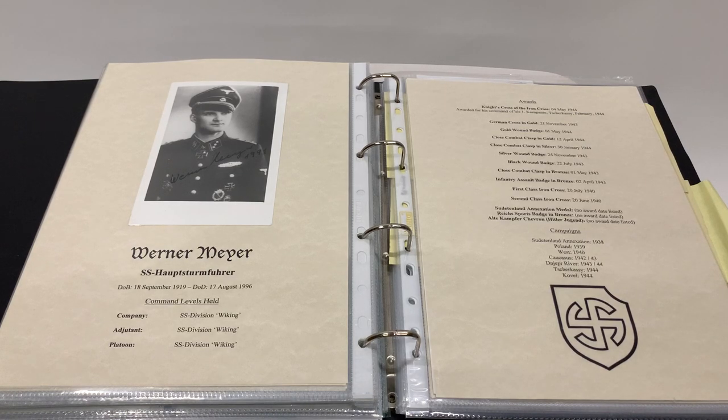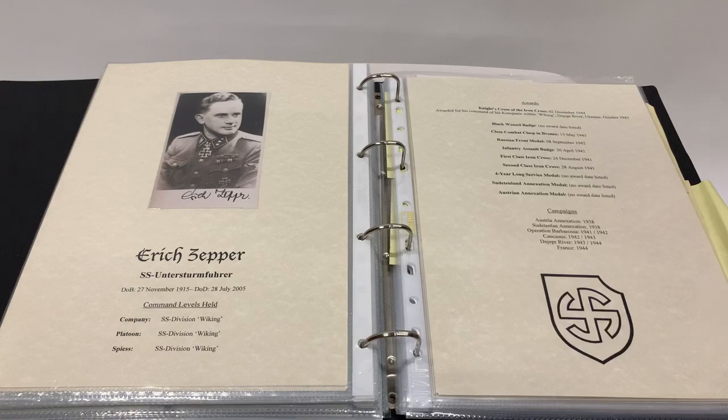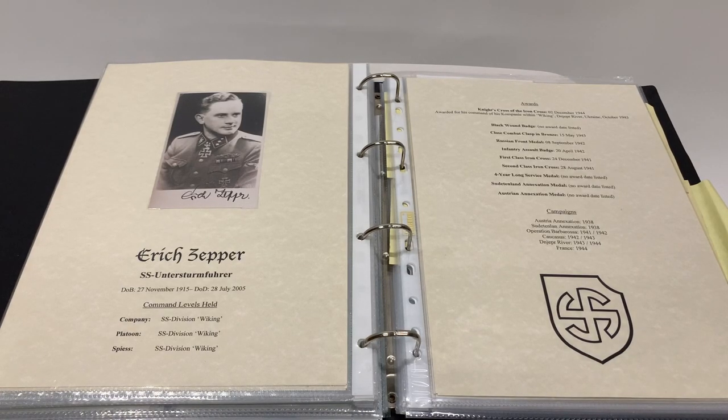Here we have one for the Close Combat Clasp Gold Holder, Werner Mayer — Knight's Cross, German Cross in Gold, Gold Wound Badge. Here we also have Eric Zipper, who won his Knight's Cross as an NCO.